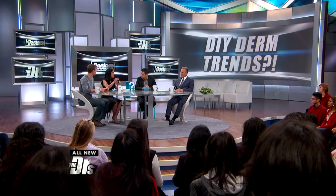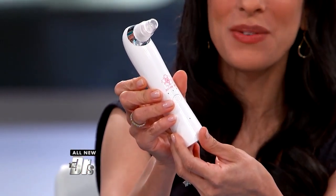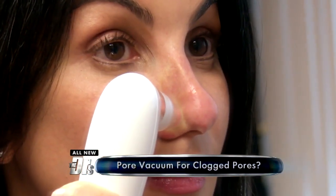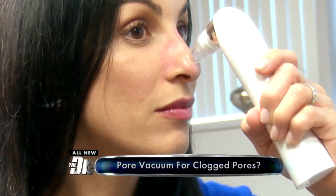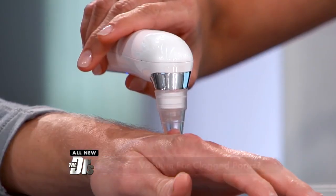It's a big beauty blogger trend online to stimulate those lips — and you can feel it, it hurts. The next one is actually really trendy right now. This is called a pore vacuum. The suction is actually pretty intense. You go right along the skin — look at that, it's raising a welt there. The idea is it suctions out any clogged pores and blackheads.